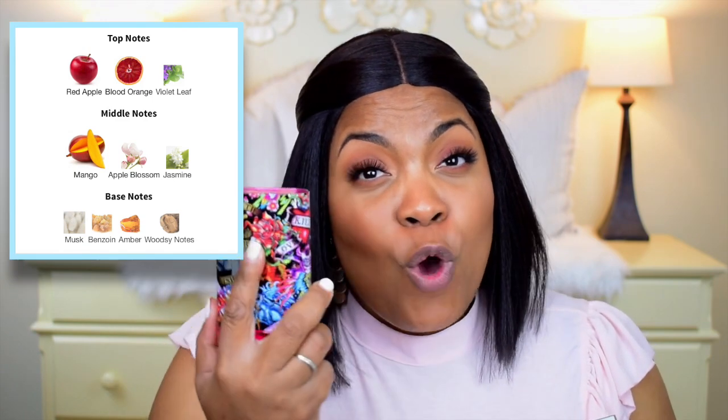To compare, I have the Ed Hardy Hearts & Daggers by Christian Audigier. This fragrance is very similar — it gives off the same fruity nuance, but the fruits in Hearts & Daggers are more prominent and sharper. Comparing the two, I would actually choose Hearts & Daggers because the fruits are more sharp, more prominent, and you don't have that plasticky note sitting in the base. Hearts & Daggers dries down really nicely and also gives a bitter, tangy fruit vibe.